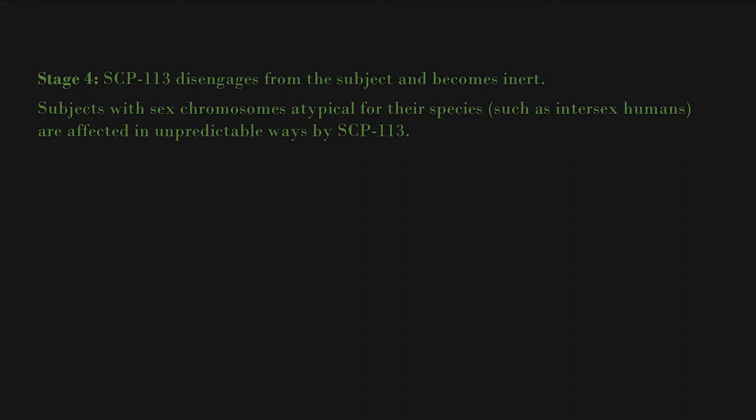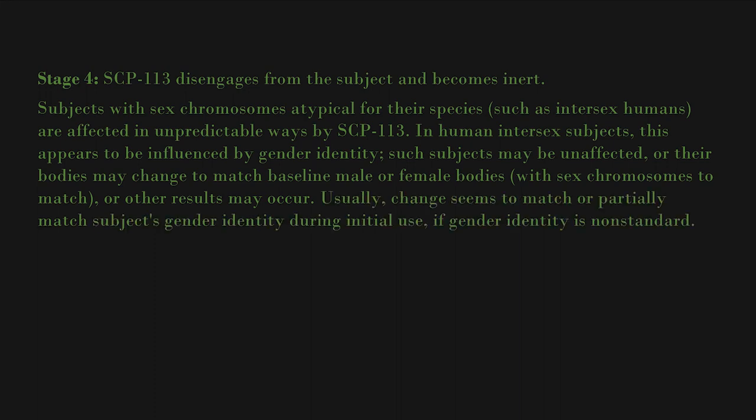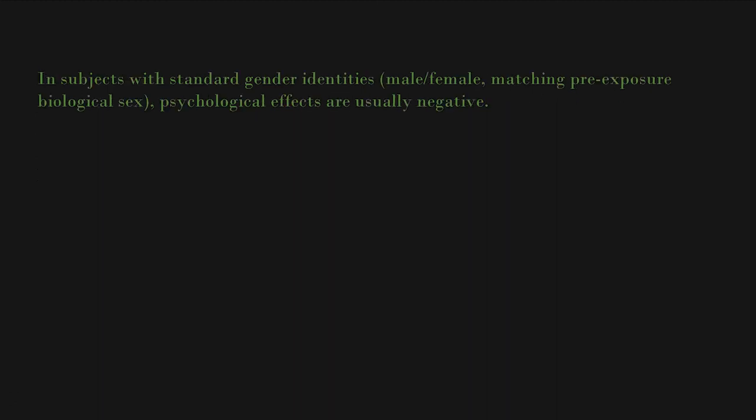Subjects with sex chromosomes atypical for their species, such as intersex humans, are affected in unpredictable ways by SCP-113. In human intersex subjects, this appears to be influenced by gender identity. Such subjects may be unaffected, or their bodies may change to match baseline male or female bodies with sex chromosomes to match, or other results may occur. Usually the change seems to match or partially match the subject's gender identity during initial use. Whether SCP-113 alters its effect based on a non-standard gender identity is under investigation. Gender identity of human subjects is not typically altered by SCP-113.